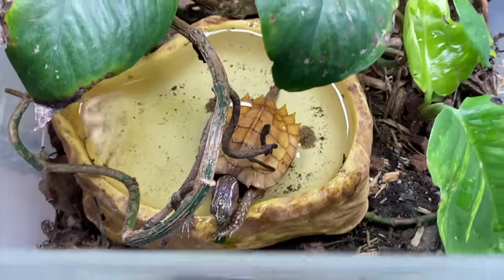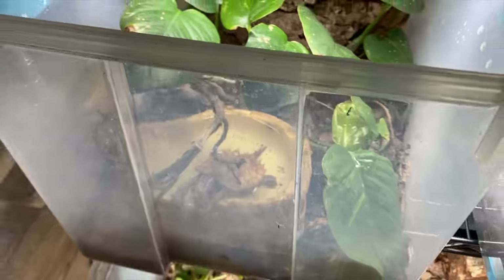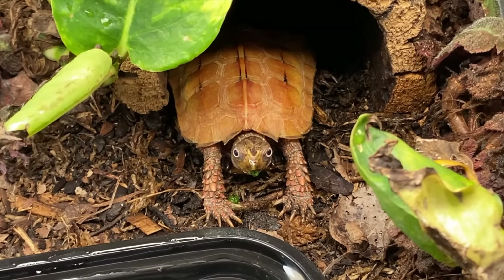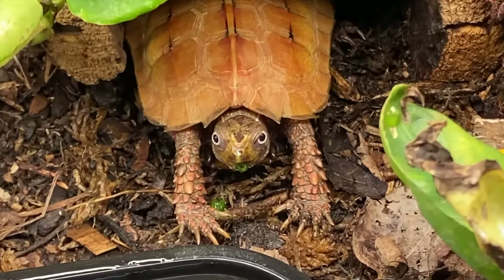So there's a few leaf turtles being fed silkworms. Look at Littlefoot just chilling with his legs stretched out — he's like, that was a good meal.